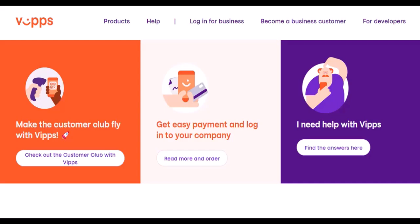Pay businesses: forget fumbling for cash or swiping your card. Many Norwegian businesses, from cafes and shops to hair salons and restaurants, now accept Vipps payments. It's fast, convenient, and secure.